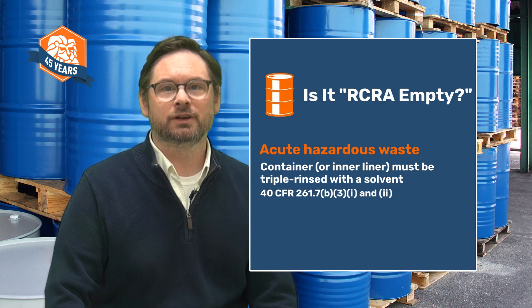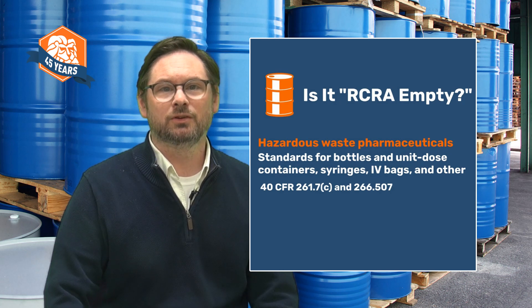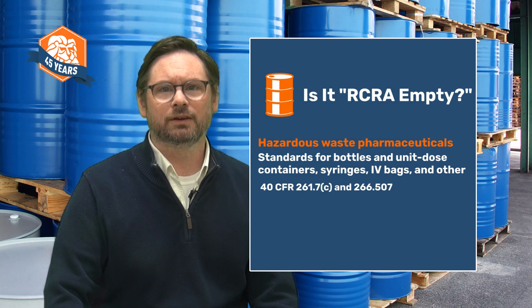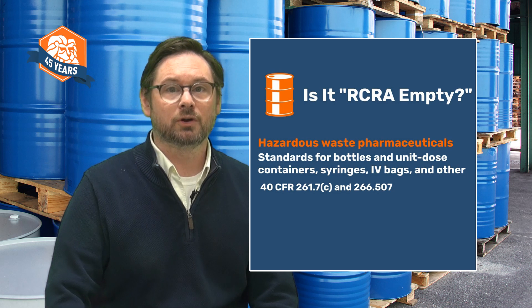The third type of waste that's treated differently are hazardous waste pharmaceuticals. We're not going to get into these specific rules in this video, but new standards for these wastes took effect a few years ago. You can find them in 40 CFR Part 266 Subpart P. There's a link to some resources about these rules in the video description. In a nutshell, there are four standards for empty for four different types of containers: one for dose containers like pill bottles, one for syringes, one for IV bags, and one for other containers including delivery devices like inhalers.